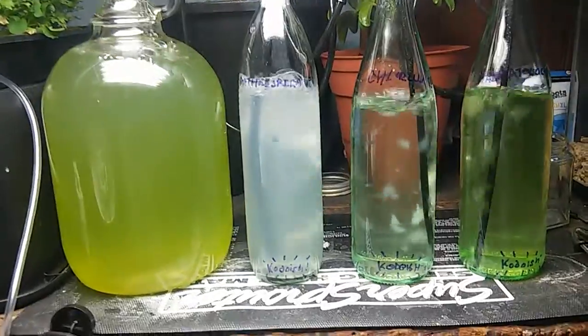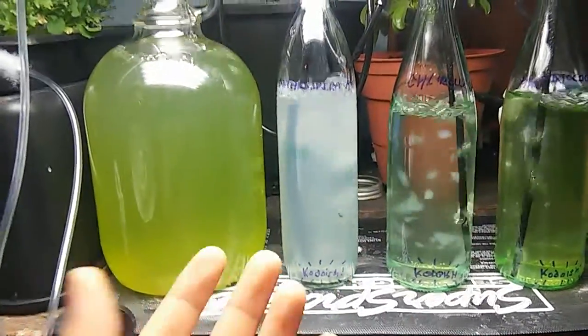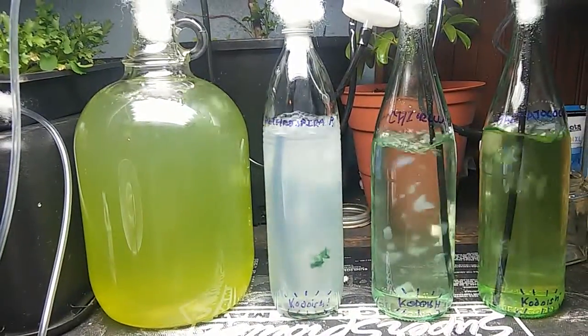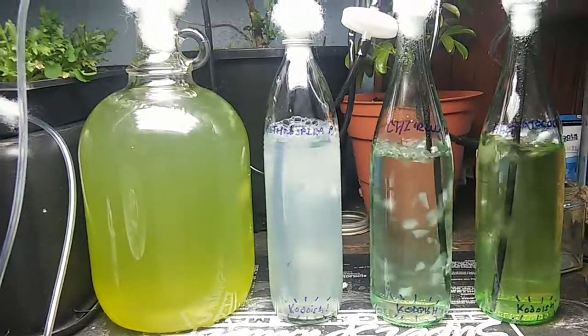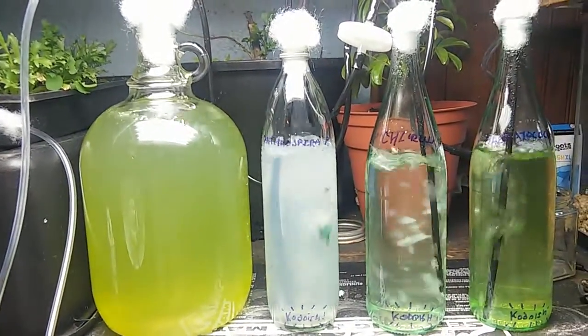These organisms are the precursors of plants. The first photosynthesizing organisms were actually the cyanobacteria — the bacteria that developed the trait of photosynthesis to be able to utilize the radiation of the electromagnetic light spectrum to create energy.